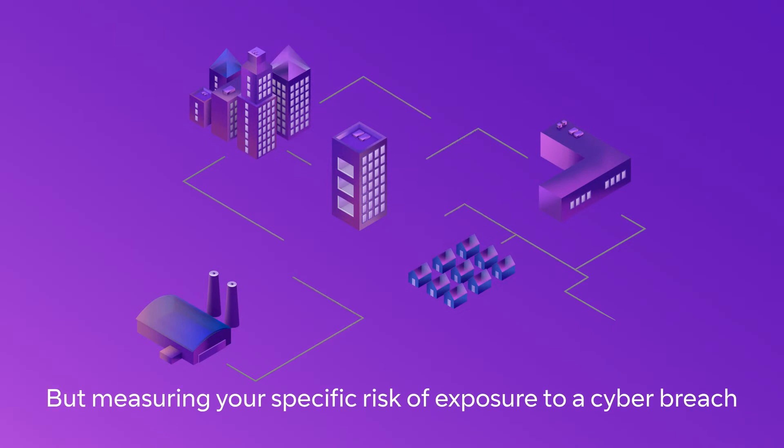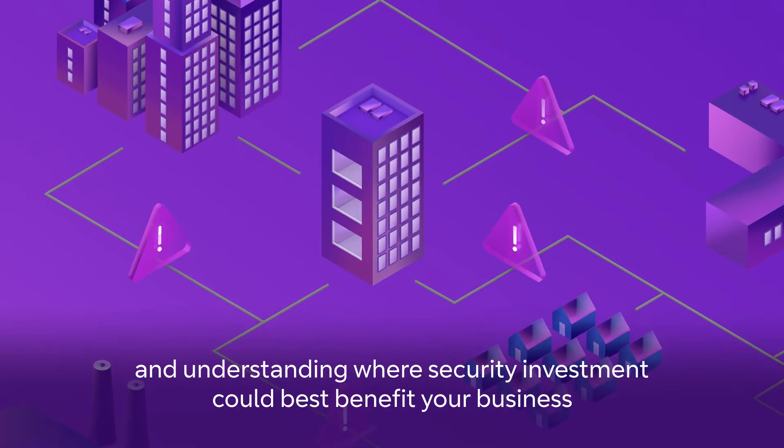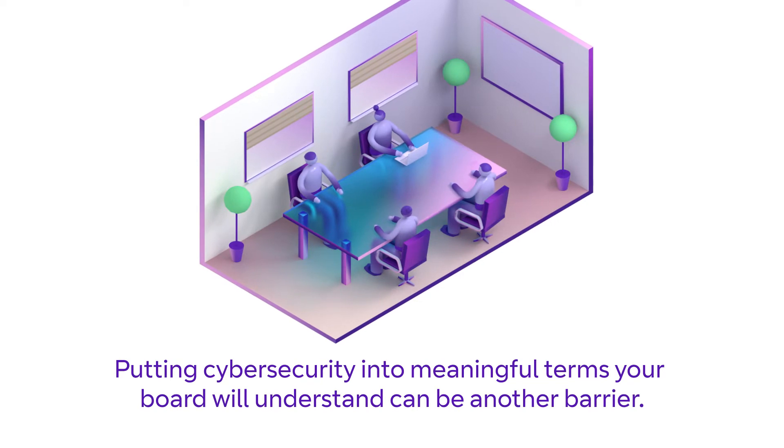Cyber threats are on the rise, but measuring your specific risk of exposure to a cyber breach and understanding where security investment could best benefit your business is very challenging. Putting cyber security into meaningful terms your board will understand can be another barrier.